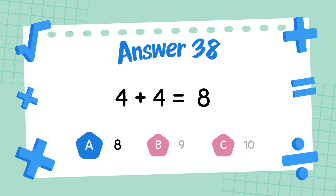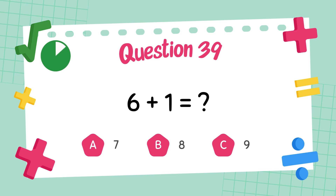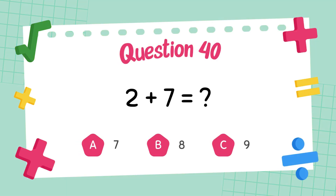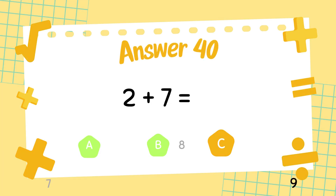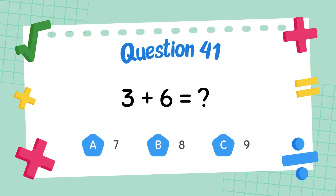What is 6 plus 7? The answer is 7. What is 2 plus 7? The answer is 9. What is 3 plus 6?